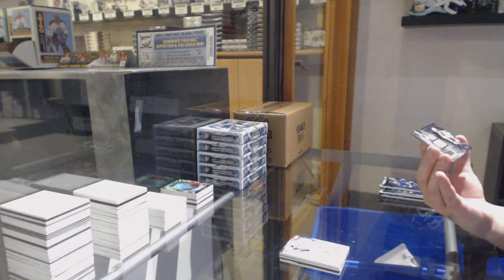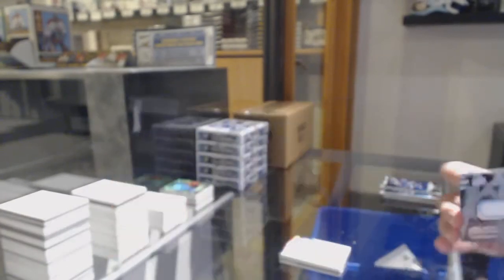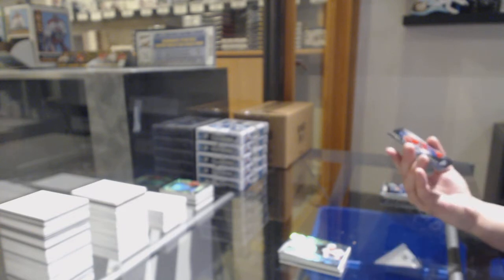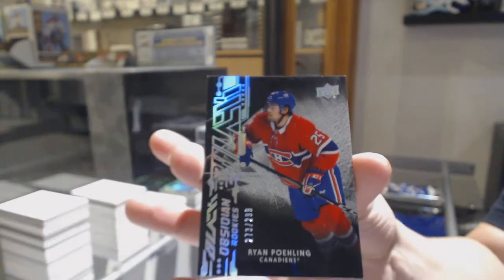We've got an Obsidian! We've got an Obsidian! We've got a New Jersey! For the Chicago Blackhawks, Alex Debrincat. We've got an Obsidian Rookie number to 299 for Montreal, Ryan Poehling.